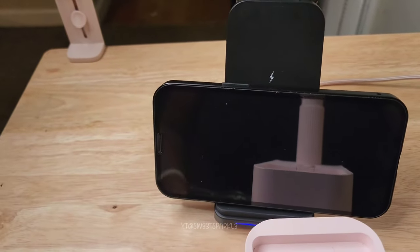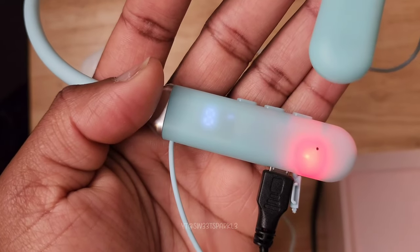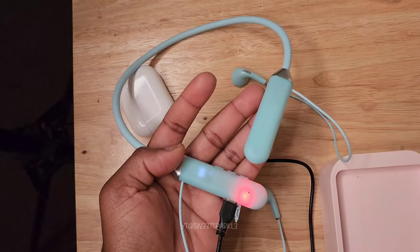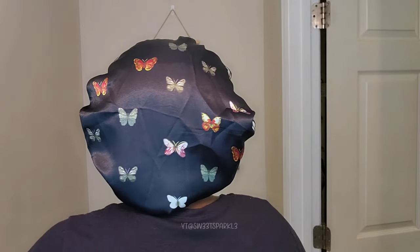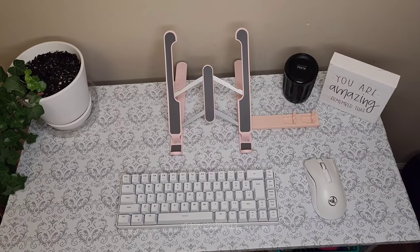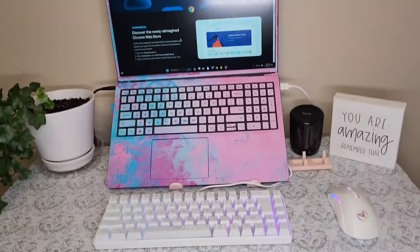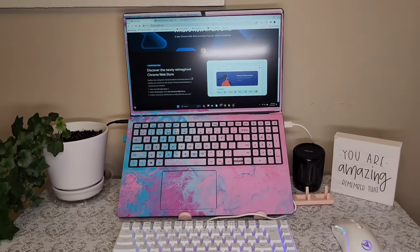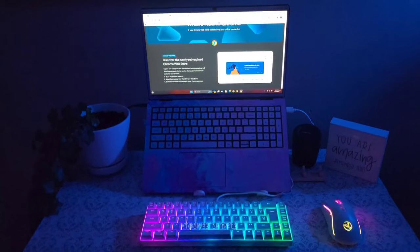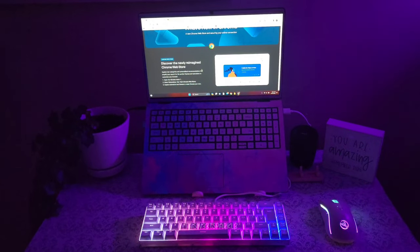This is what the Bluetooth headphones look like while they're charging up. This is what the bonnet looks like on my head — I really appreciate that it's not tight, it's very comfortable, I actually really like this. This is how my little table looks with the stand, the keyboard, and the wireless mouse. This is what it looks like when I put my laptop on here — I really, really like this setup. This is what it looks like with the lights off, so you can see the keyboard and mouse are color-changing.